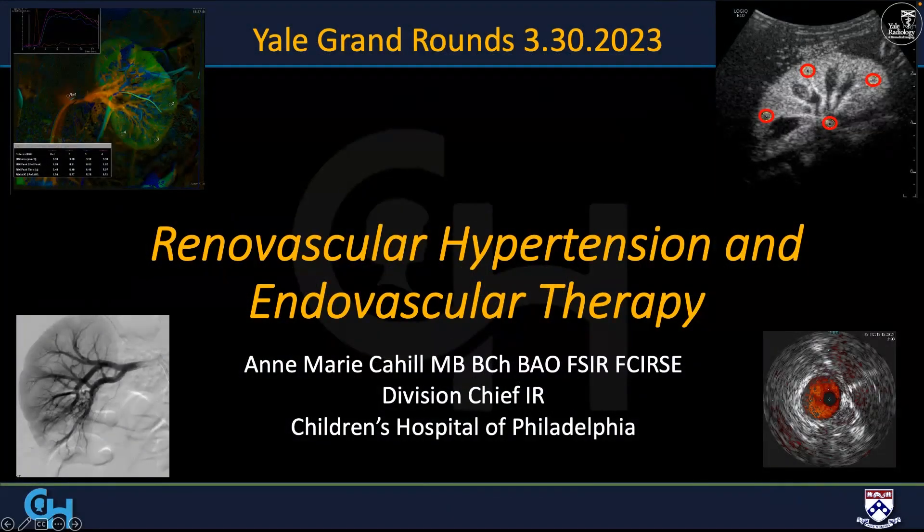I would like to welcome you all to Yale Radiology Grand Rounds. As most of you know, in IR, we have the opportunity to have speakers for either IR Grand Rounds or Diagnostic Radiology Grand Rounds. Since we're currently in the process of trying to rebuild our pediatric IR practice, I thought it would be a great opportunity to highlight both the importance of peds-IR to a hospital system, as well as giving the widest audience possible to those who might have an interest in this specific topic.